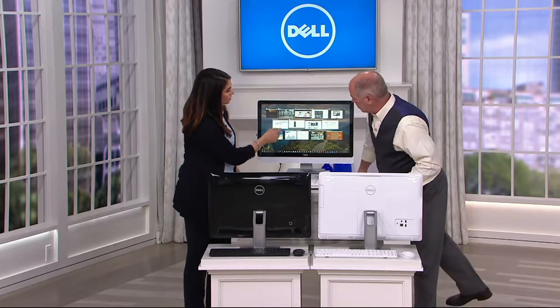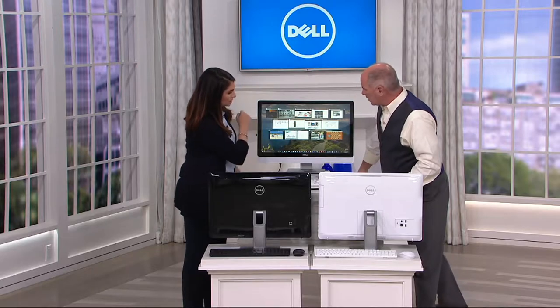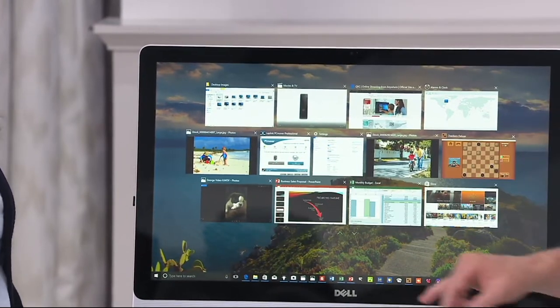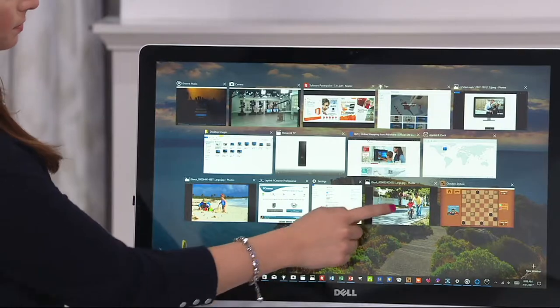You then also build into it 8 gigs of random access memory, and now you're not waiting at all — there's no hourglass to worry about. Your random access memory is what allows you to do several things at one time. Right now there are about 14 programs open on this computer, and we've got high-definition video running in the background. That's what random access memory allows you to do.